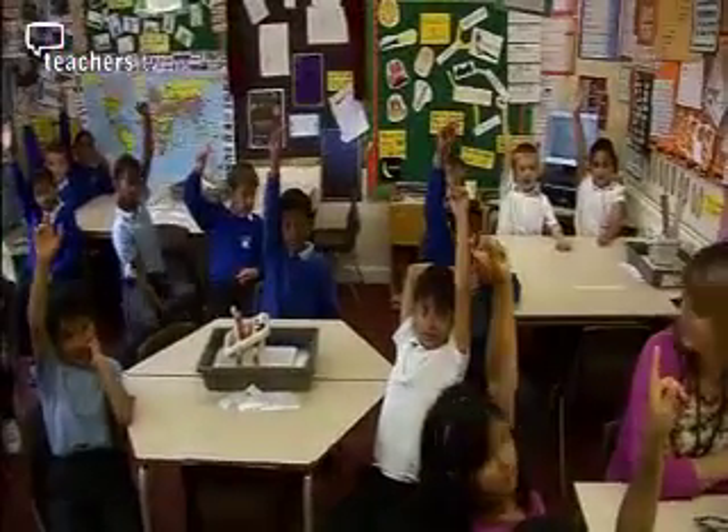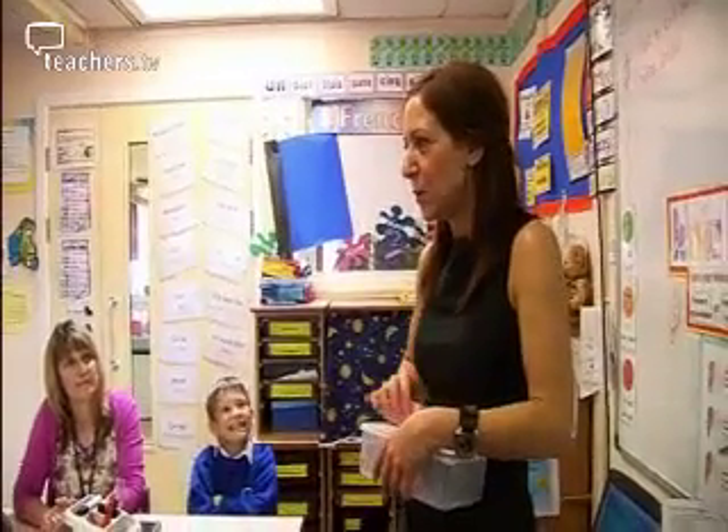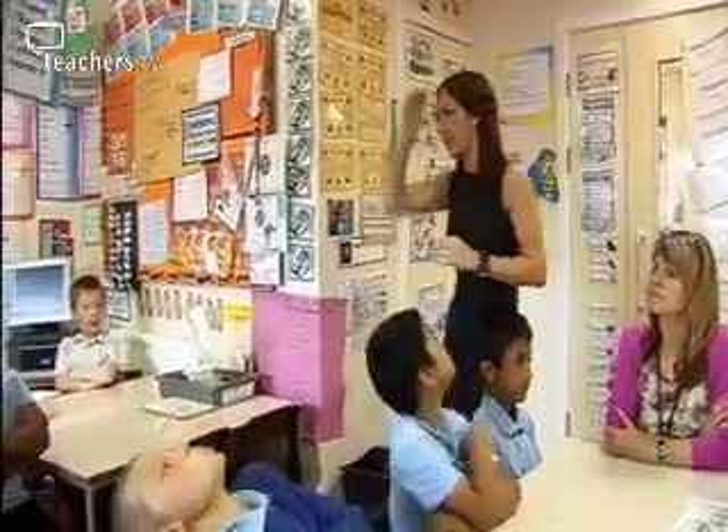There are quite a few children on the special needs register, as well as children who find it very difficult to work independently. My name monitor for numeracy is going to be Zahin. The name monitor is picked at the beginning of the lesson and their job is to listen out for names that I give them — names I've spotted doing something that is impressing me.